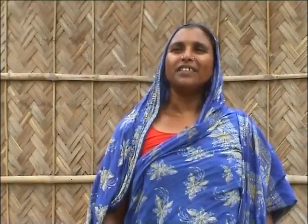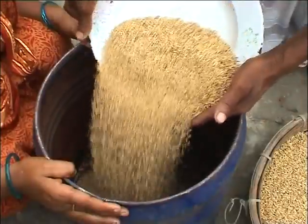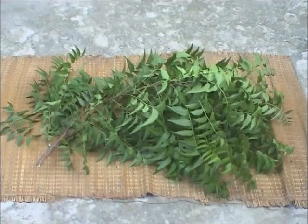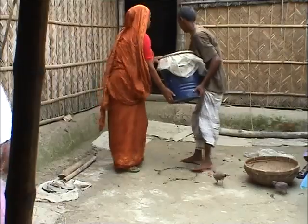It is also common in our village, before pouring seeds in the container, to put dry bishkatali leaves at the bottom and at the top of the seed. As well as bishkatali leaves, we use dry neem leaves, tobacco leaves or naphthalene inside the container and then tightly close the lid. These help a lot in controlling insects.